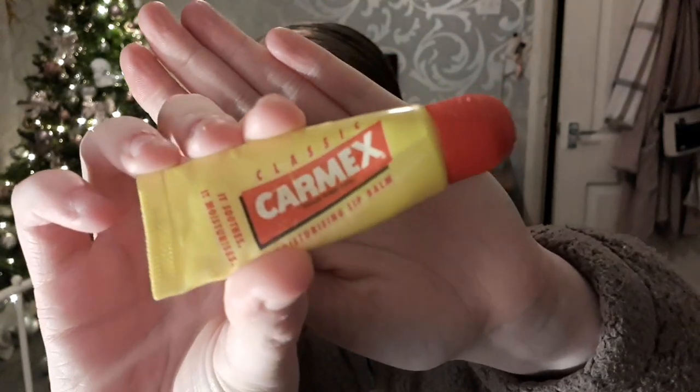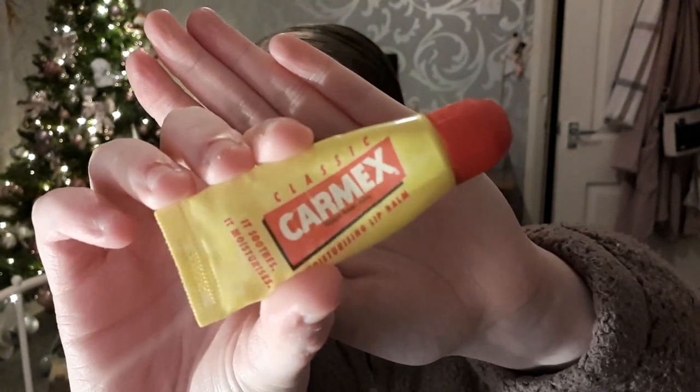Next I'm just going to use some Carmex lip balm just to hydrate my lips and make them nice and soft, as they are quite dry.